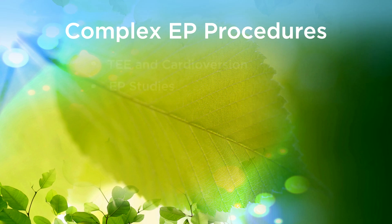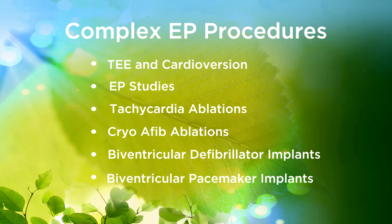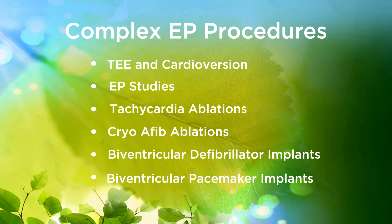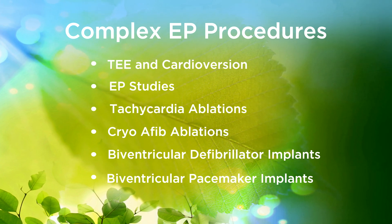We perform many types of complex EP procedures. We have our staff cross-trained to work in both labs so our cardiologists and patients are supported at all times.